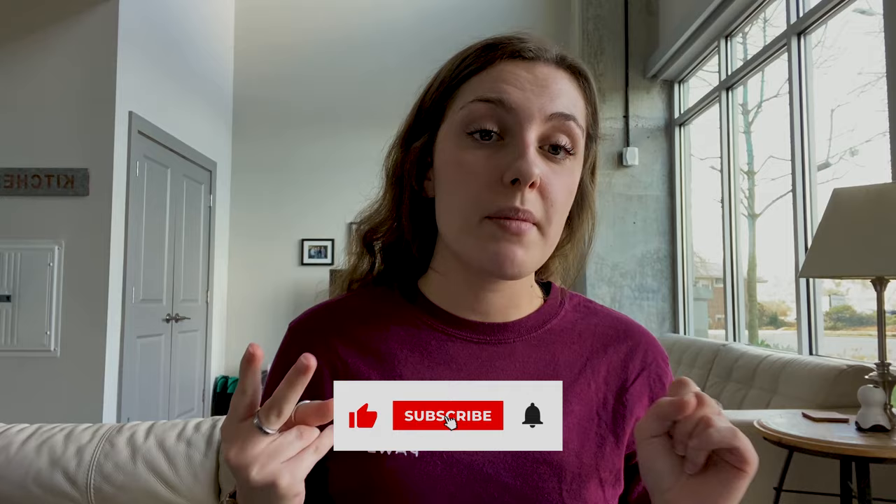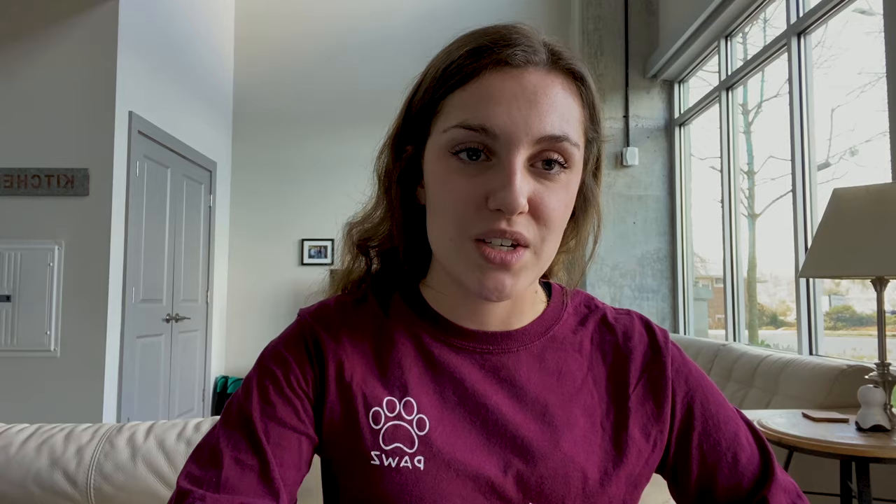Thank you guys for watching this video. I have so many other videos on my channel that you can check out — male versus female, what to expect when bringing home a Frenchie. I'm sorry Monty's running around — if that's distracting, he's being kind of loud. But I appreciate you guys tuning in to watch this video, and I hope to see you in the next one. Bye, guys.